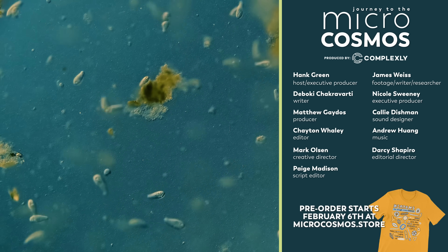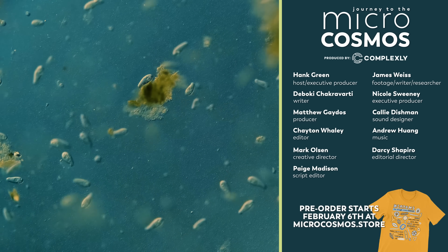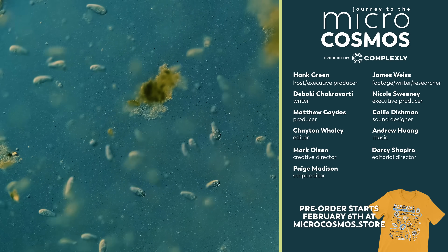If you want to see more from our Master of Microscopes, James Weiss, you can check out Jam and Germs on Instagram. And if you want to see more from us, there is very likely a subscribe button somewhere on the screen.